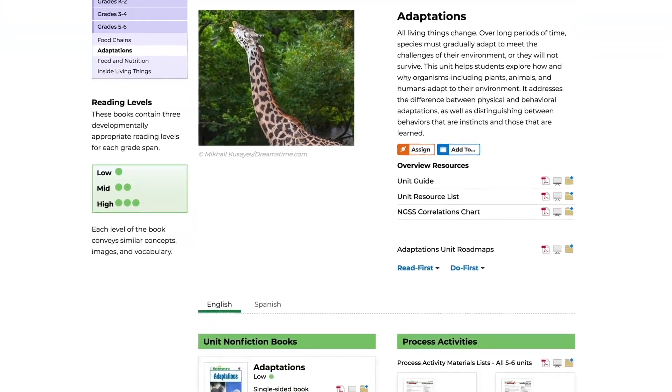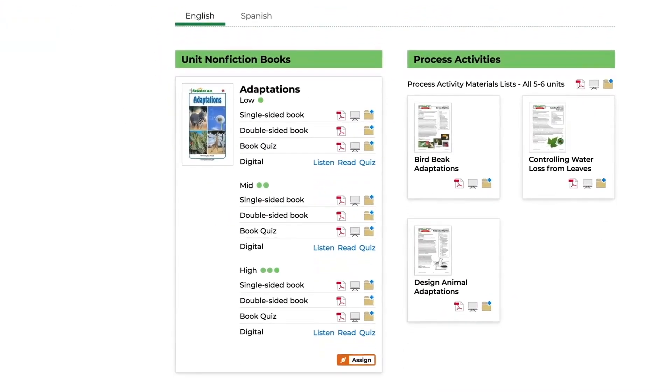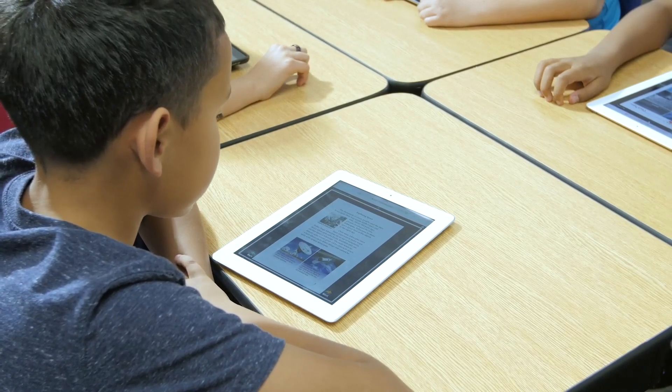With digital e-resources that can also be printed and projected, teachers can customize instruction for one-to-one, small group, and whole-class environments, fostering independent practice and peer collaboration.